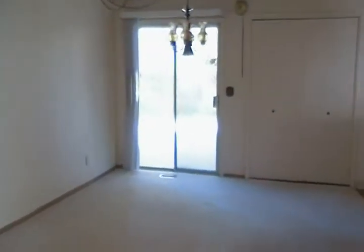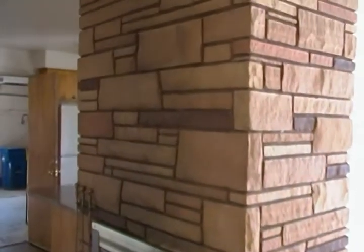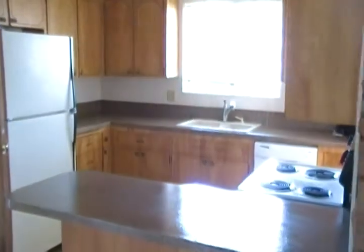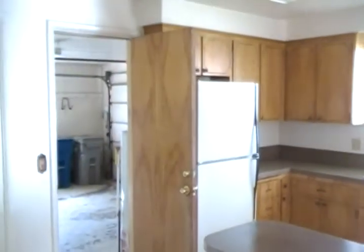We are at 7300 San Fernando. This is a two-bedroom, two-and-a-half-bath home. As you walk in the front door, you walk into the living room, into the dining area, which actually has a wood-burning fireplace. It kind of makes a circle, and then you have the kitchen and the door to the garage.